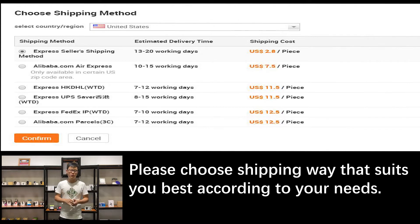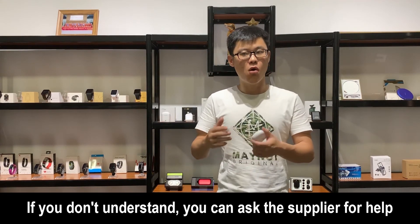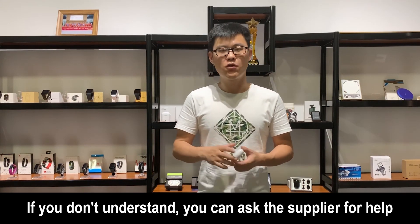If you have a higher request for the delivery time, I would suggest you to check the ETA and choose some shipping like DHL, UPS, or FedEx. And also if you have some special concerns, I would suggest you to talk with your supplier before you finish the payment.